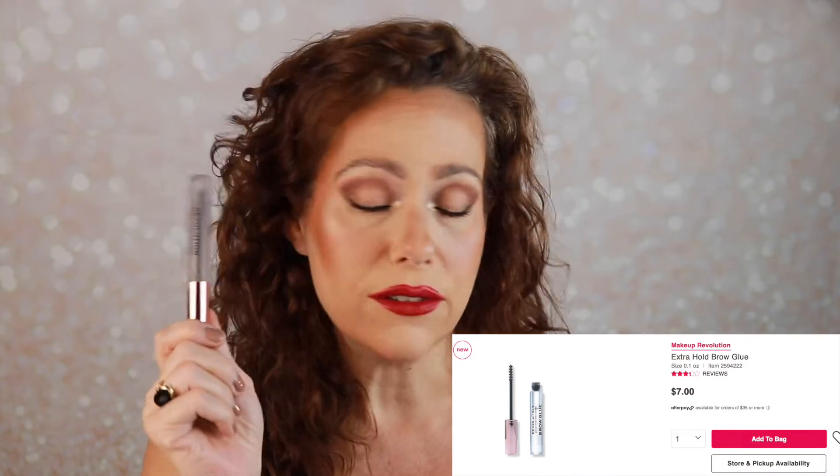I also chose the Makeup Revolution Brow Glue. I tried to use it a few times and I do not like it. Once it dries down it has a super strong hold, but it doesn't hold immediately — it takes too long to set. Once it sets it's actually hard to get off. Not my favorite. Right now I'm working through brow soaps: I love the one from Essence, the one from Shop Miss A, I have a new elf Brow Lift I haven't opened, and elf just came out with a brow soap. The Makeup Revolution brow glue is a no — it's going to go.